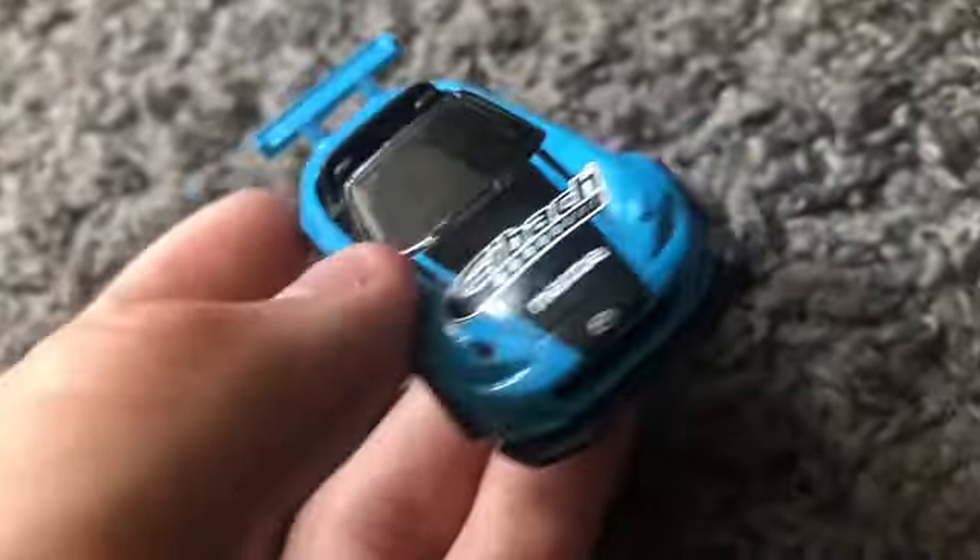And finally we have the 1978 Corvette C3 — look at this purple color. I got this one from a three-pack; if you guys remember that video I'll leave a link in the description. I'll also leave a link for when I unboxed the Audi R8 and the Dodge Charger. Anyway, let's get straight into the first race.